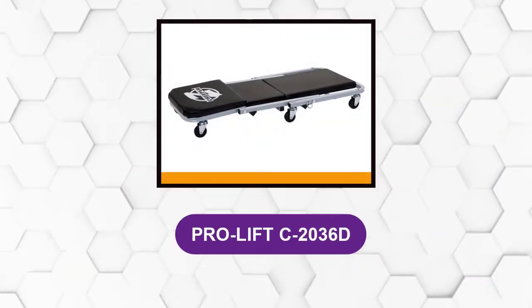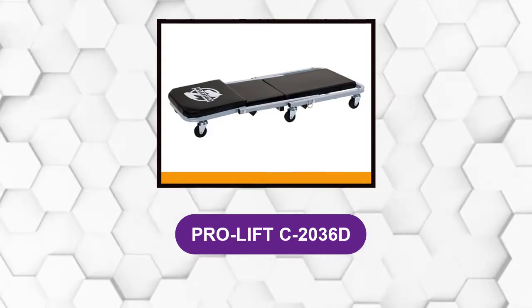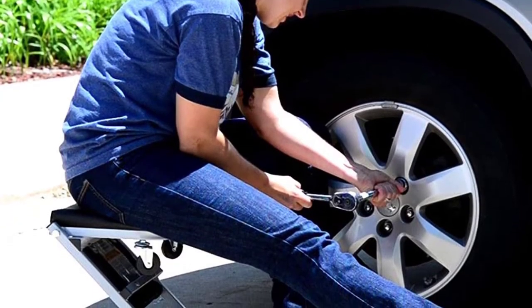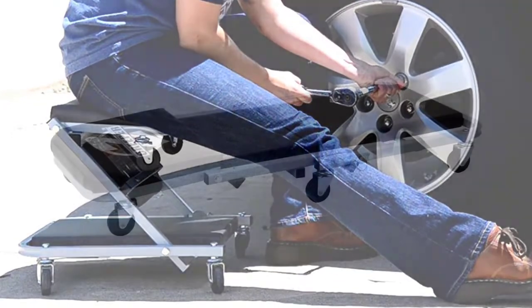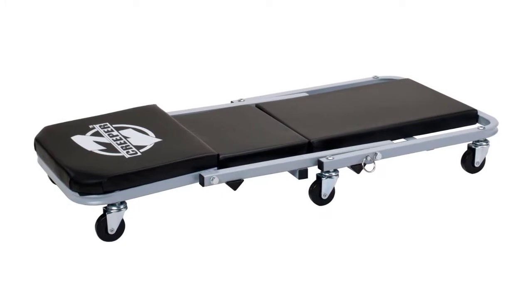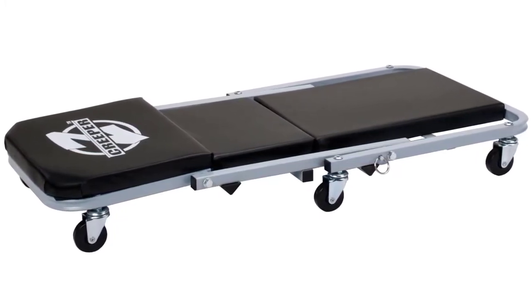At number 2: the ProLift C20306D. It eliminates the need to keep a rolling shop stool and creeper separately. It is an all-in-one model that converts from creeper to seat and back again with just a few easy adjustments. One of the first things you notice is that it has six casters instead of four, making it a smoother riding and more stable platform.